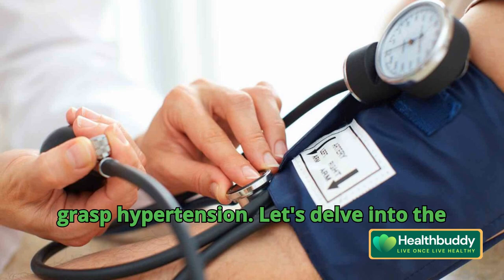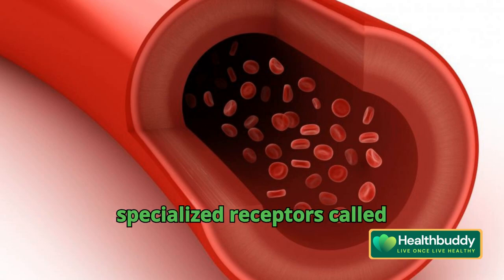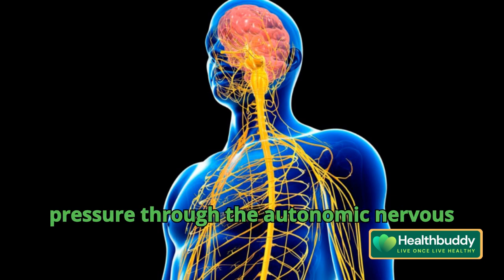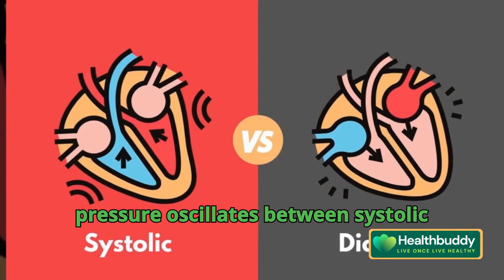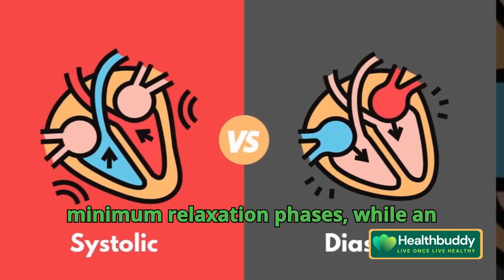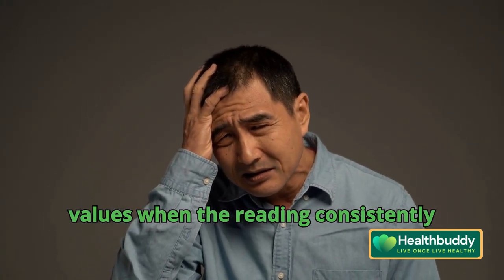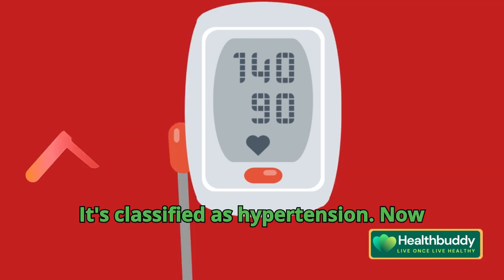To grasp hypertension, let's delve into the intricate workings of blood pressure regulation. Our arteries house specialized receptors called baroreceptors. These receptors relay crucial information to our nervous system, which in turn regulates blood pressure through the autonomic nervous system's sympathetic and parasympathetic branches. Typically, blood pressure oscillates between systolic (maximum contraction) and diastolic (minimum relaxation) phases. While an average reading sits at 120/80 mmHg, factors like stress and lifestyle can skew these values. When the reading consistently exceeds 140/90 mmHg, it's classified as hypertension.